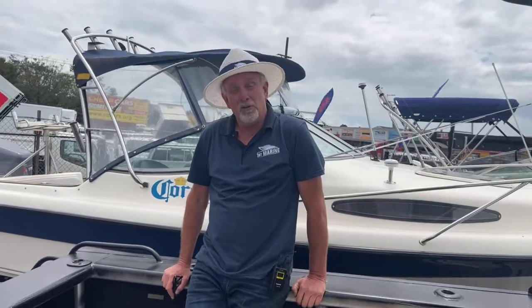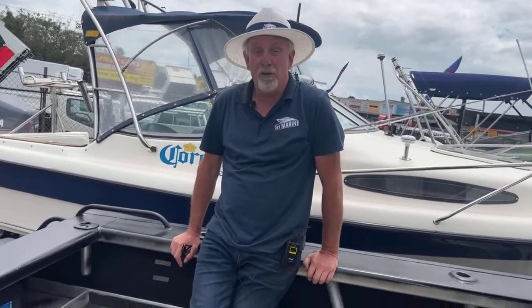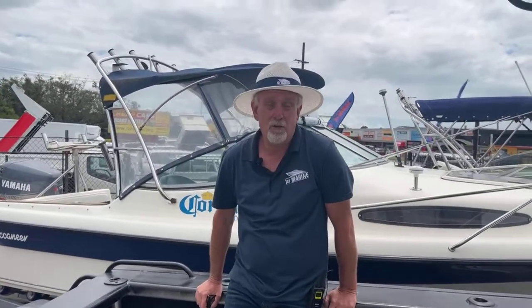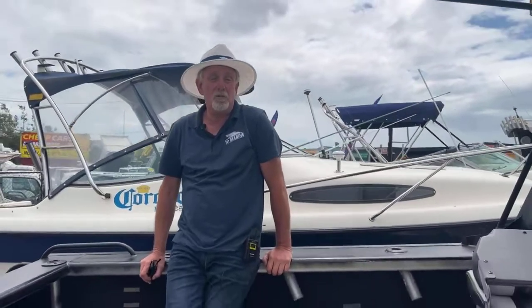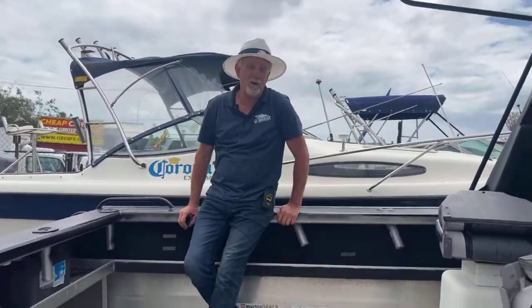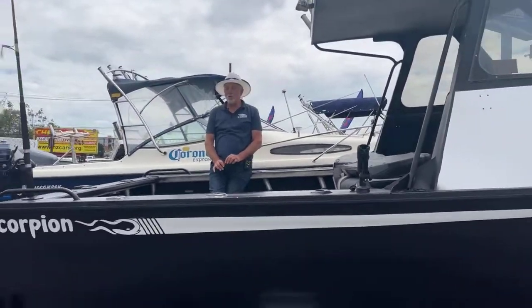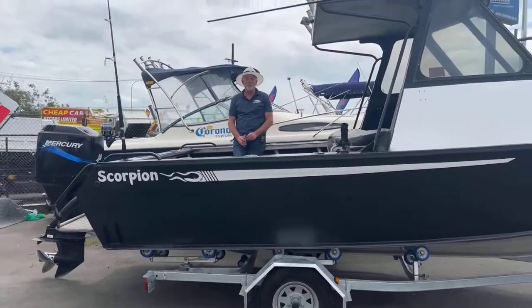We've got this on now at $37,995, which is really good value for one of these hard tops. We can finance that for you — no deposit, up to five years, really good interest rates. We use all the major lenders. Visit our website at firstmarine.co.nz and click on the finance page, or give us a call on 021 986727.